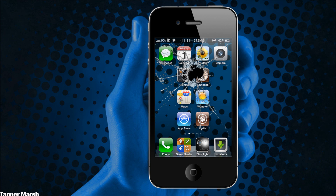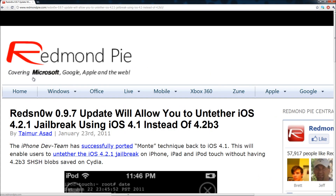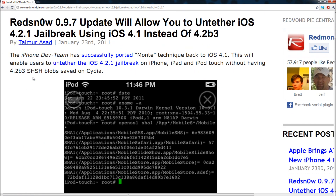Hey YouTube, it's ICU, and today I have some great news for all you jailbreakers. I have a post here from Redmond Pie and the title is: 'RedSn0w 0.9.7 update will allow you to untether iOS 4.2.1 jailbreak using iOS 4.1 instead of 4.2 beta 3.' I'm just going to read you guys this quick paragraph.